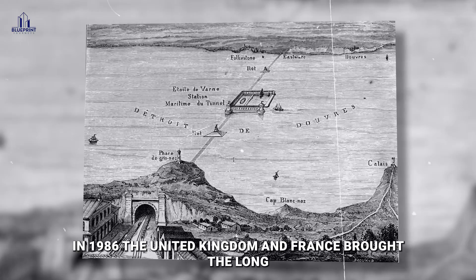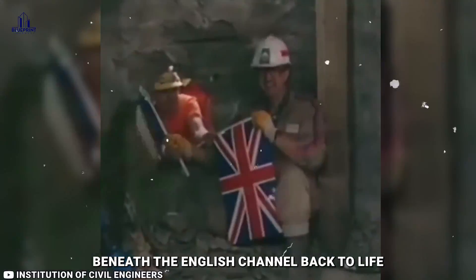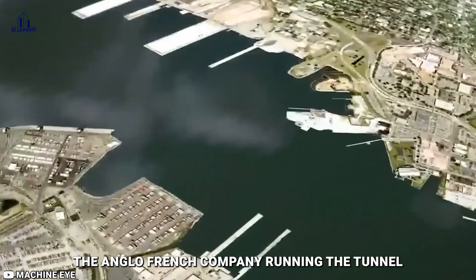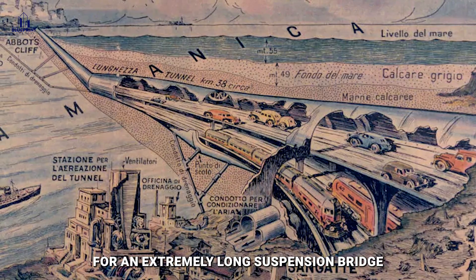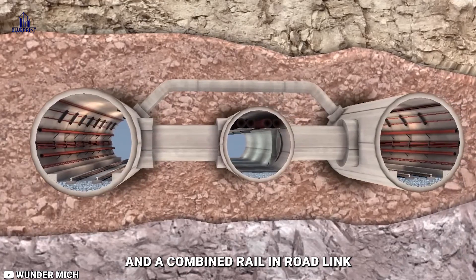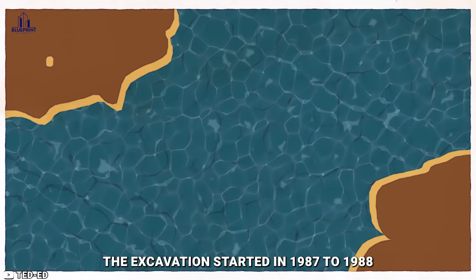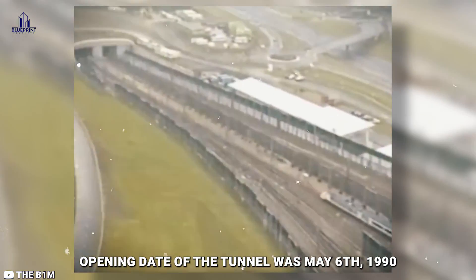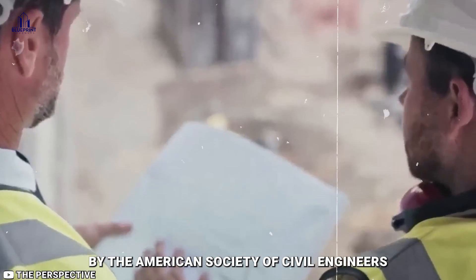In 1986, the United Kingdom and France brought the long-discussed idea of building a tunnel beneath the English Channel back to life. A group of British and French companies and banks funded the project privately. The Anglo-French company running the tunnel is called Eurotunnel. A rail tunnel was selected over proposals for an extremely long suspension bridge, a bridge and tunnel link, and a combined rail and road link. Excavation started in 1987 to 1988 on both sides of the Strait of Dover and was finished in 1991. The official opening date of the tunnel was May 6, 1994, when it was named one of the Seven Modern Wonders of the World by the American Society of Civil Engineers.